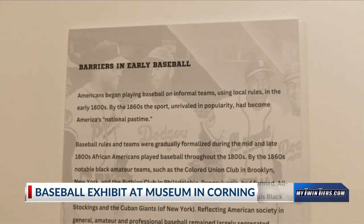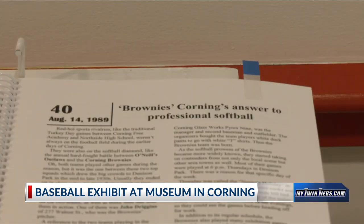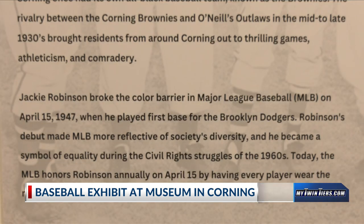Another piece of history is the Corning Brownies. It was an all-black baseball team that played pickup games against other all-black teams before Jackie Robinson broke the color barrier.